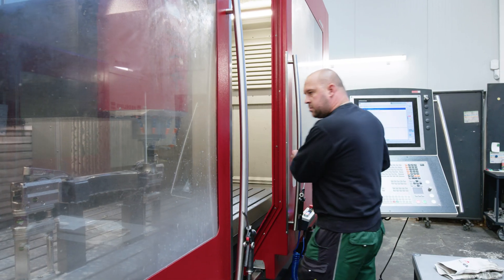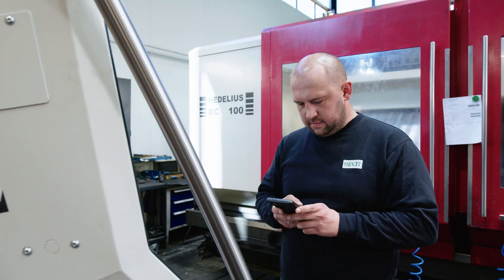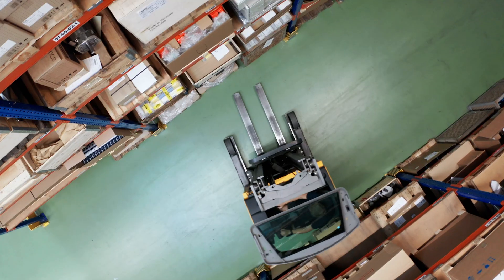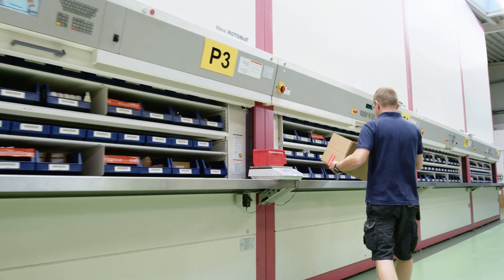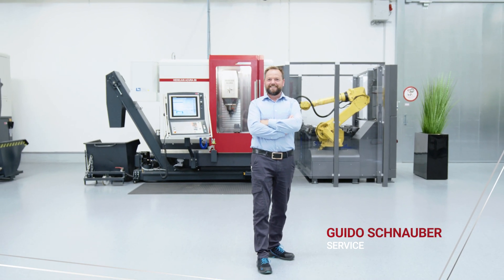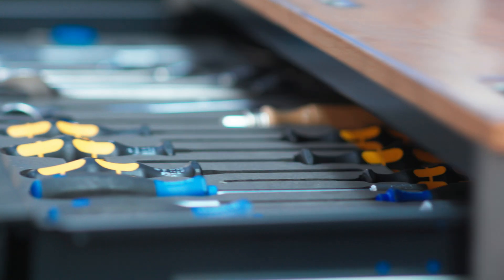Downtime costs money. This is where service is critical in ensuring your productivity. Over 50 highly trained service technicians, in-house and in the field, stand ready to assist you, quickly and competently. Our service hotline helps with fault diagnostics and plans repair of the defective part or immediate delivery of replacement parts. And, if necessary, a technician will be on-site within a matter of hours.